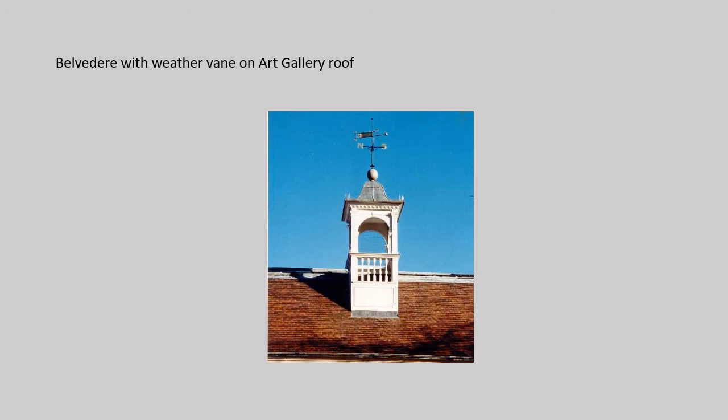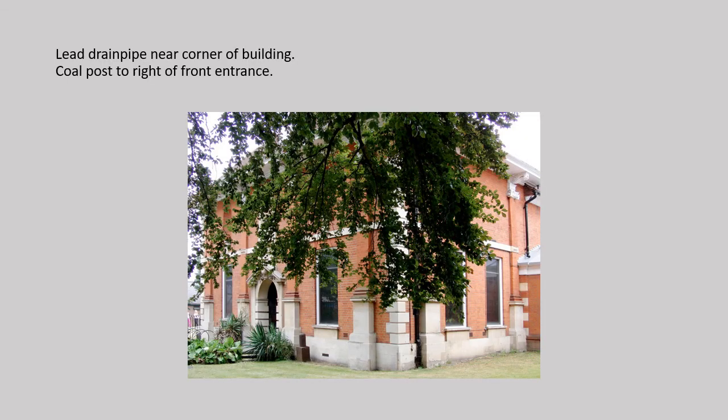If you stand back and look up at the building, you can see a timber belvedere with a balustrade and a weather vane on top. It's a replica of the original, which was removed in 1971 when it deteriorated, and was replaced in 1997. A few of the building's lead drainpipes remain — you can see one here near the right corner. The railings surrounding the museum and library were melted down for metal during World War II and replaced following the war. There were once gates to the museum entrance, which the library still has. In front of the museum is a coal post, seen here as a brown object to the right of the main entrance.